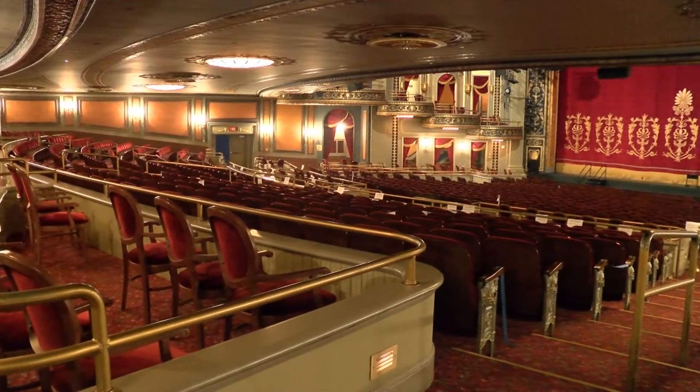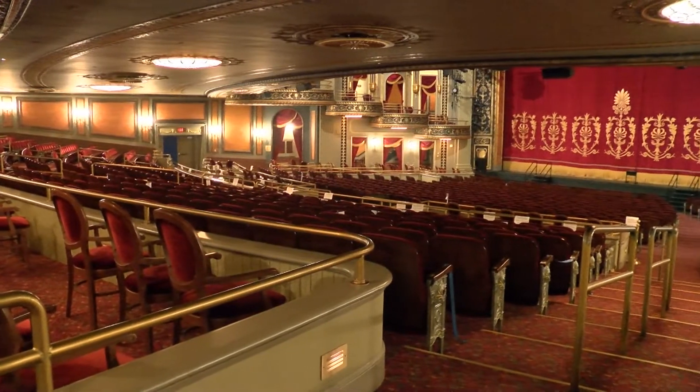Here in our theater we have 2,600 seats to hold guests for our performances. There used to be a center aisle going down the middle of this section when the theater was bigger. The first few rows of the house can actually be removed and the stage can be either raised to create more space or lowered for the orchestra pit.